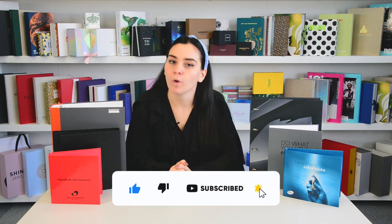Thank you for your attention. Stay tuned until the next video. Don't forget to like and subscribe to our channel.